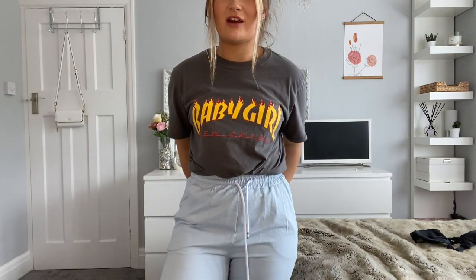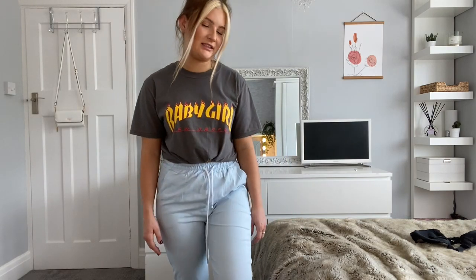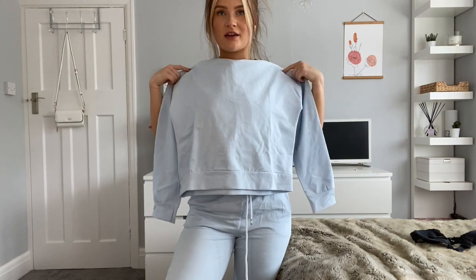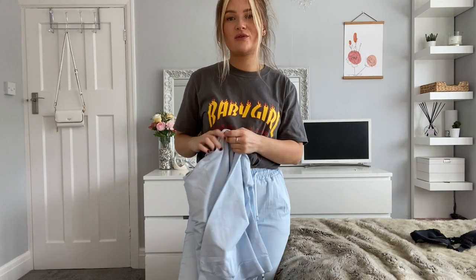I thought getting a medium might give a more oversized, baggy fit around the legs, but they're really tight. They feel like pyjamas and I am not a fan. This is how long the hoodie is — it's a nice length, but just beautiful colour, not for me.